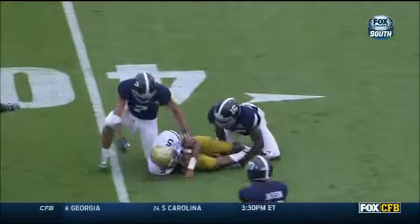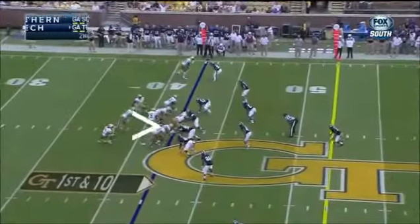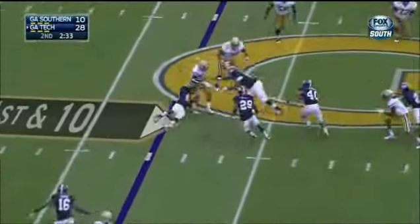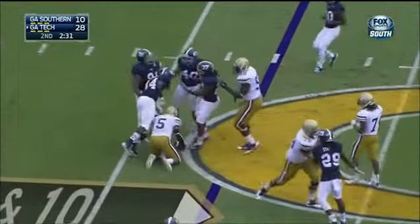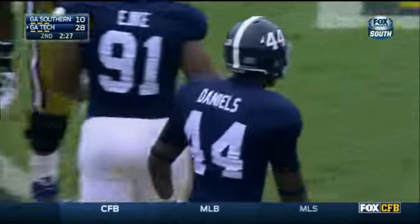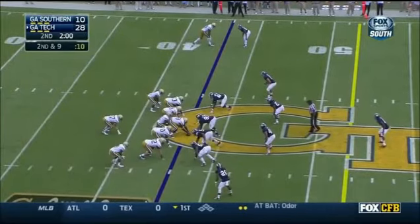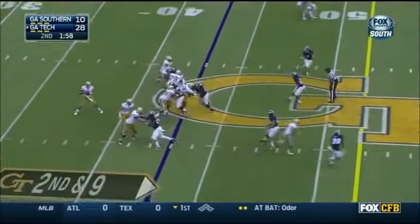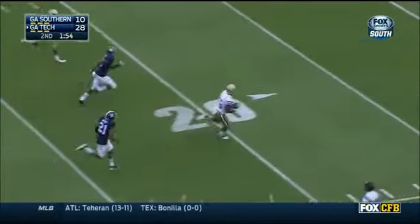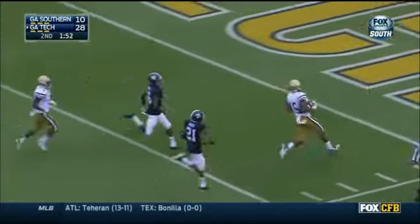A little bit of triple option here. Matt Dobson says to pull it — probably wishes he'd cut the ball up inside — but that's the good thing, he's got a two-way go. 74 yards, two touchdowns. Thomas fakes it, tries to get up inside and he can, before being brought down by Juan Daniels, number 44. 139 combined yards.